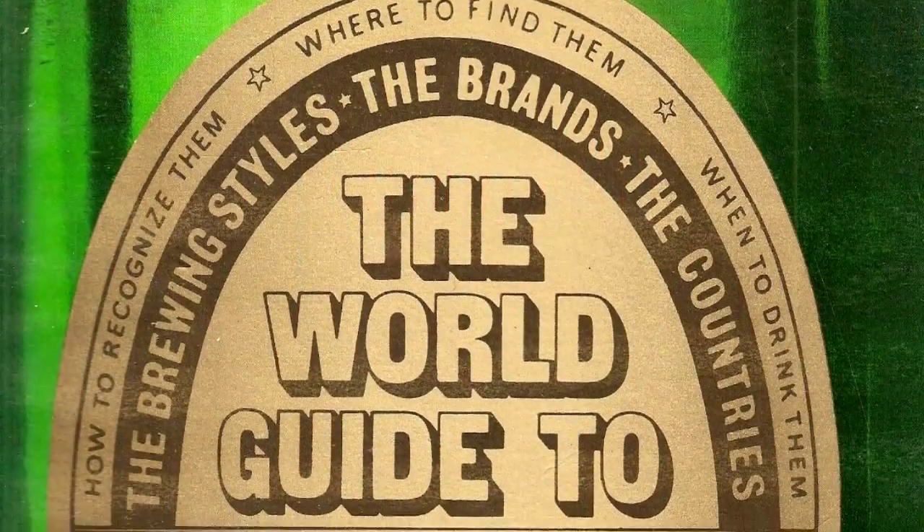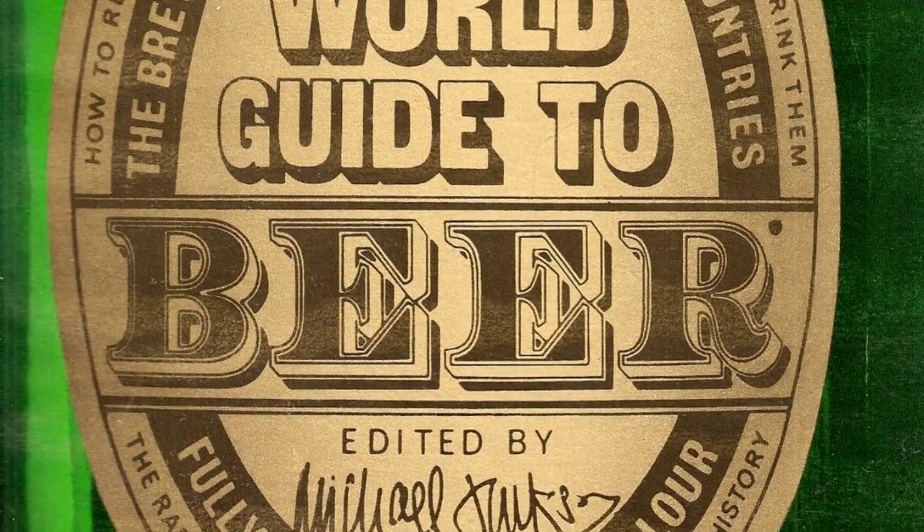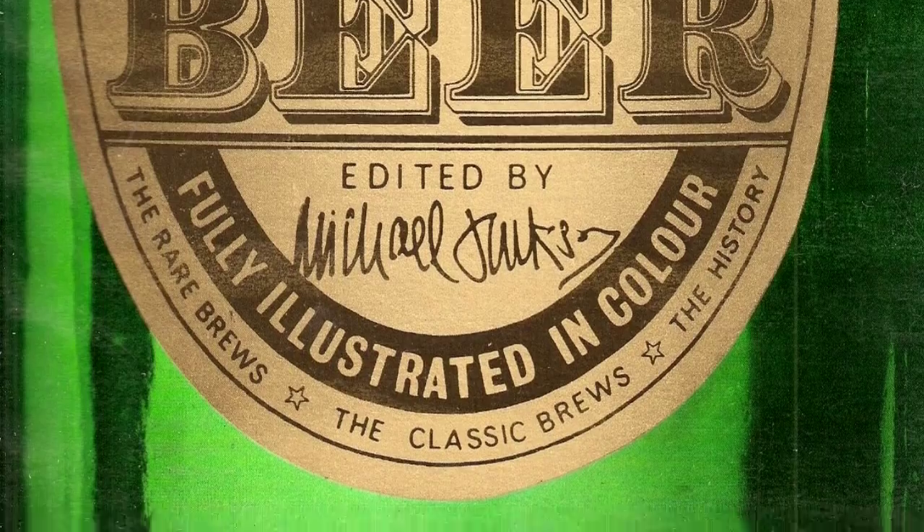In his 1977 World Guide to Beer, Michael Jackson included a section on Belgian glassware and wrote that the shaped Chimay glass contrives to retain the fragrant aroma of this rich, full-bodied beer.